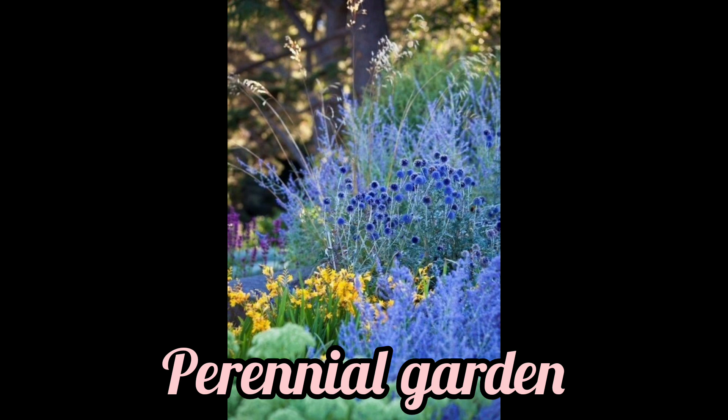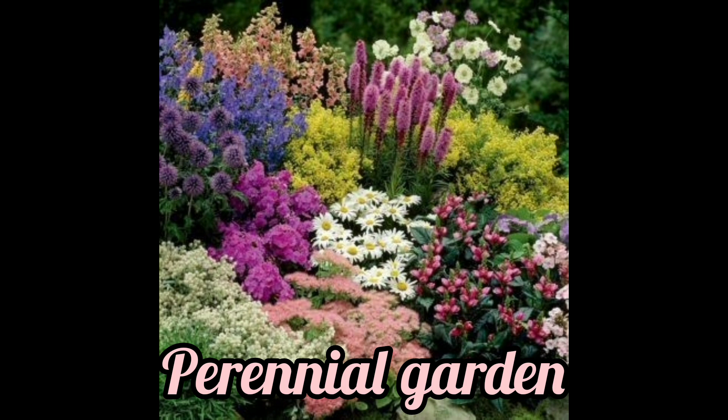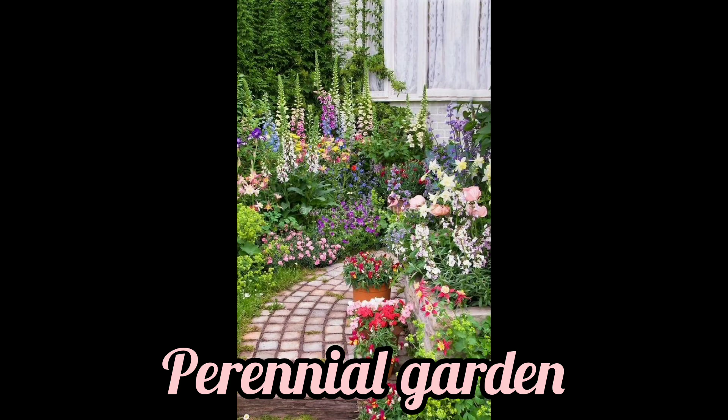What is the most popular perennial? Every person likes different perennials, but the most popular is the daylily — one of the most common and most cultivated perennials. There are thousands of different varieties of daylilies, coming in just about every size, shade, and color.